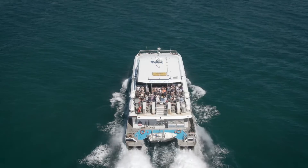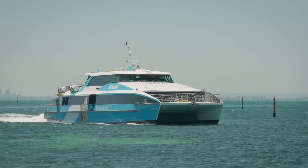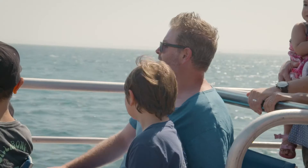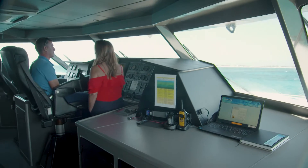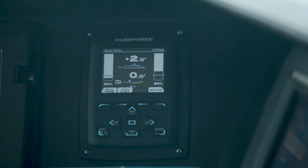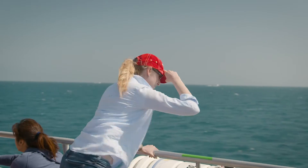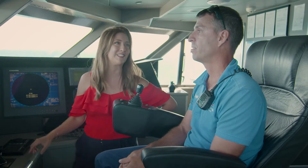35 metres long and with a top speed of 25 knots, this is the newest ferry to Rottnest in years, brimming with features that make for a smoother, more enjoyable ride. What is it that makes this ferry so comfortable? Well, we have a Humphrey stabilisation system — it levels out the boat and makes it a whole lot more comfortable, preventing everybody from getting seasick, so it's really quite good.